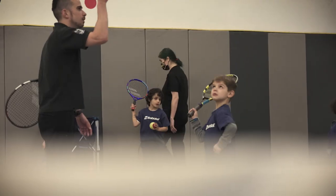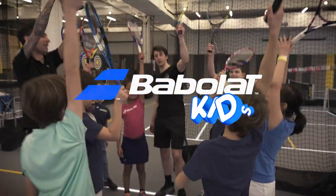Inspired by kids. Designed by Babolat. Approved by parents and coaches. Babolat!